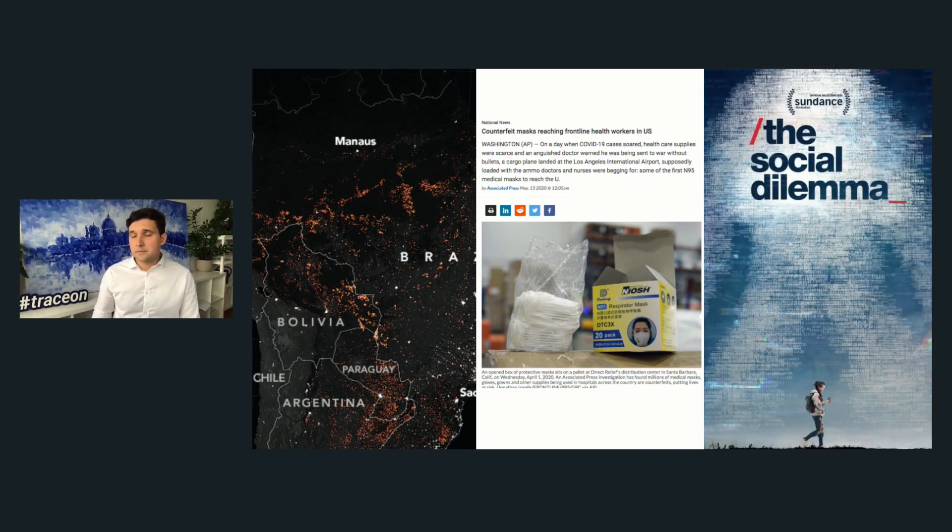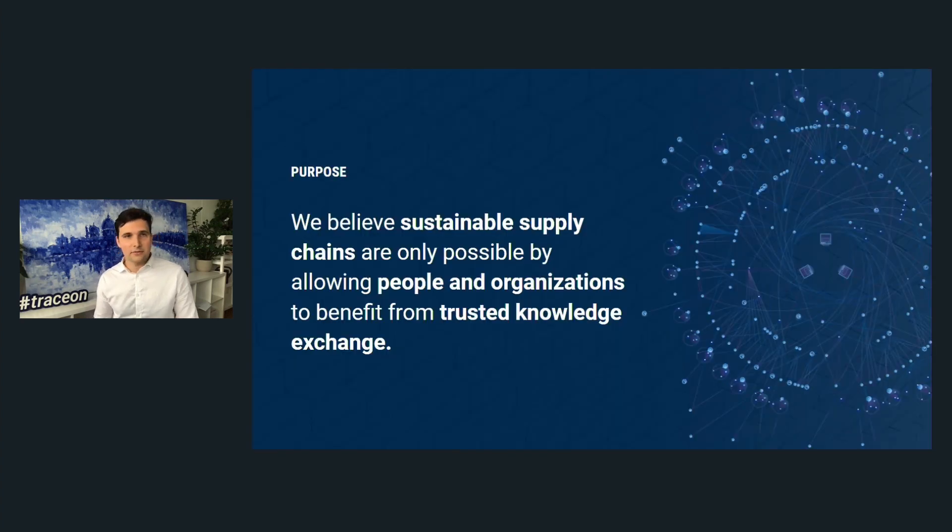Consumers are also part of supply chains. The way conglomerates and big online companies are treating our data is absolutely appalling — we have no control over our own data. At OriginTrail, we believe sustainable supply chains are only possible by allowing people and organizations to benefit from trusted data and knowledge exchange.